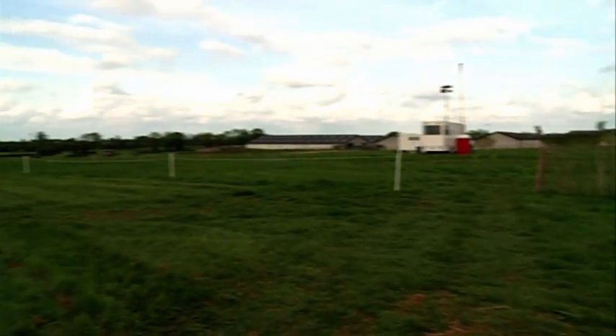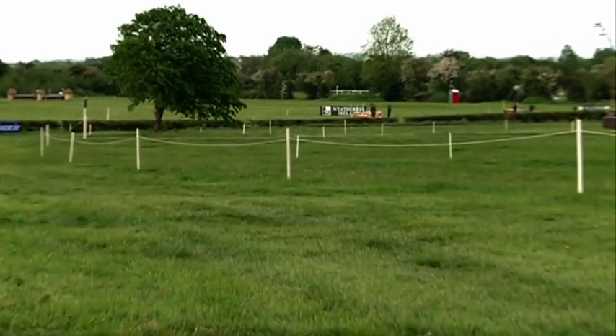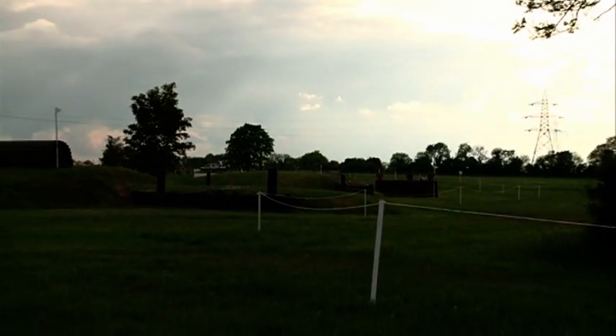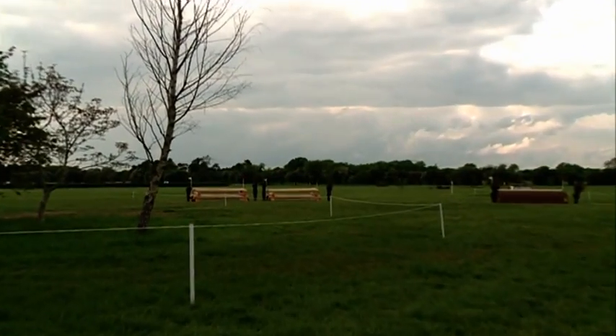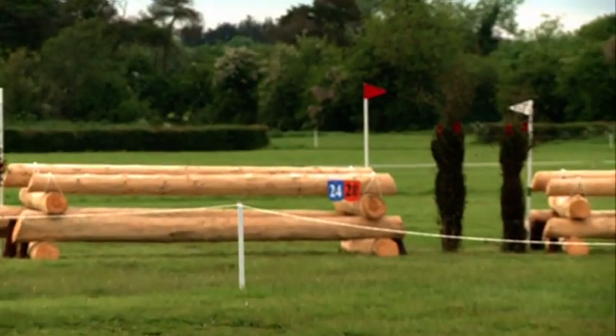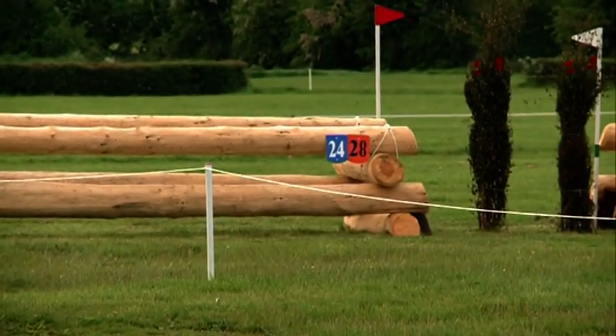After this fence we leave the water and gallop on down home — we have a long gallop now to the finish line. After this corner we should be home and dry. But coming to the last fence, it's a nice open oxer, so just make sure we don't take any chances. Keep balanced and get your horse home safely.